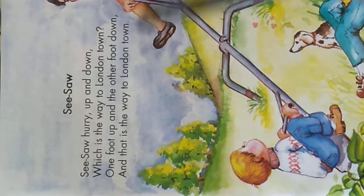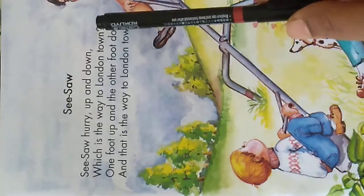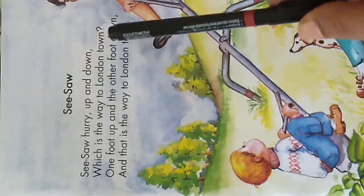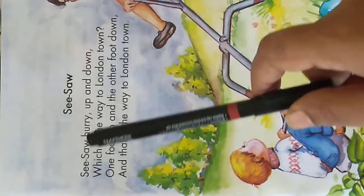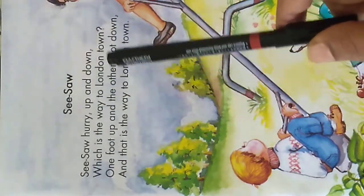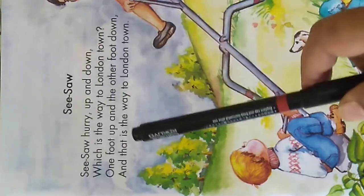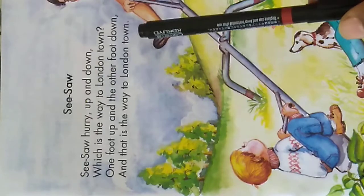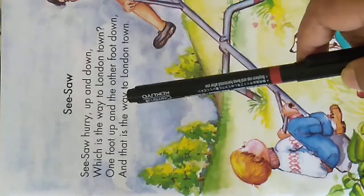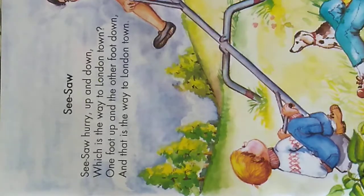Now you'll sing along with me. Seesaw hurry up and down, seesaw hurry up and down, which is the way to London town? One foot up and the other foot down, that is the way to London town. One foot up and the other foot down, that is the way to London town.